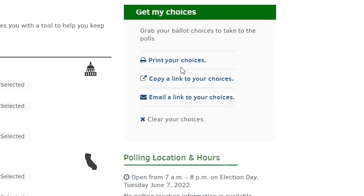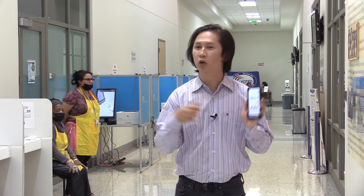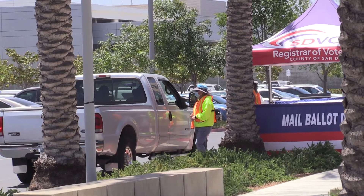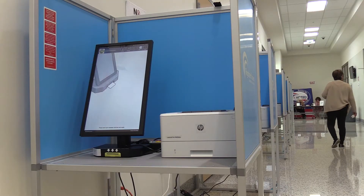Once you've made your selections, you can print them, have them emailed or sent to your phone to help fill out your ballot and take it with you when you go to the polls. VoterHub also has a listing of locations where you can drop off your ballot or vote in person.